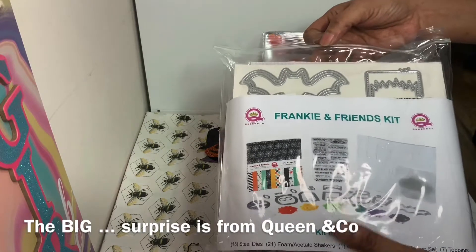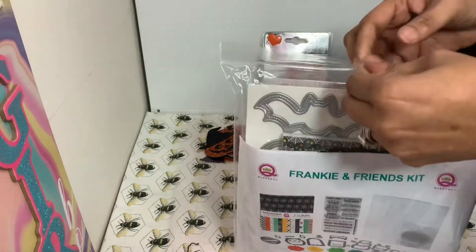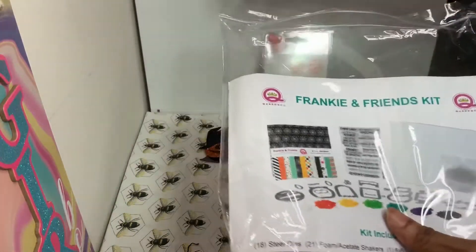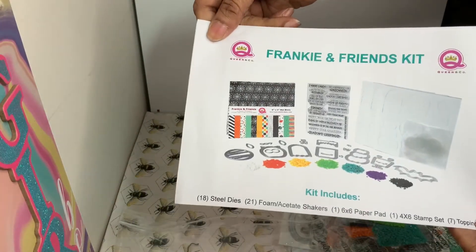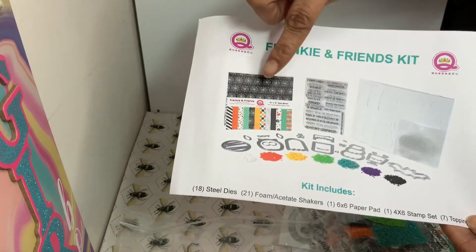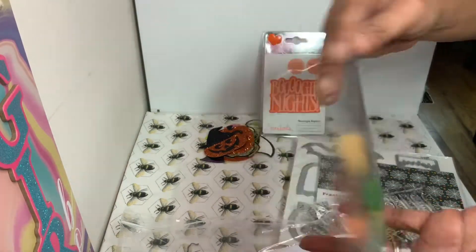But the big big surprise was this from Queen and Company — it's the Frankie and Friends kit, where you can make shakers. She bought the whole kit for me. When you take the paper out, it comes with all of these pieces. Look how many stamps it comes with, and then there are all the dies, a little bit of the shaker bits, and a pattern and paper book. For the shakers you get about six different colors.